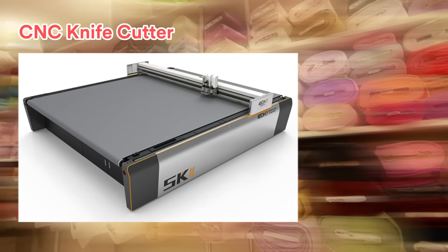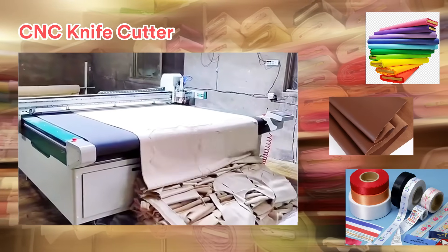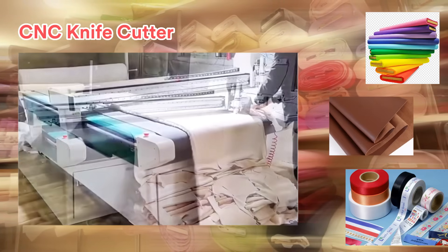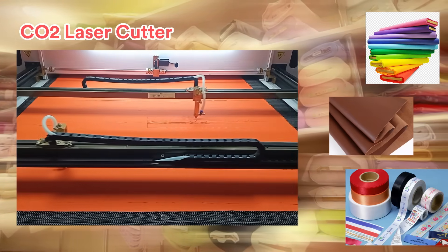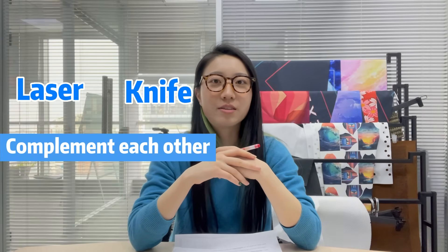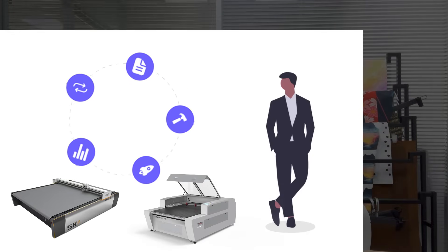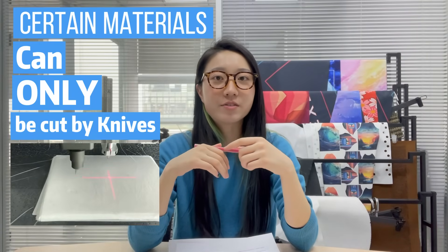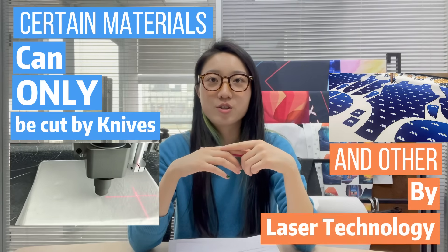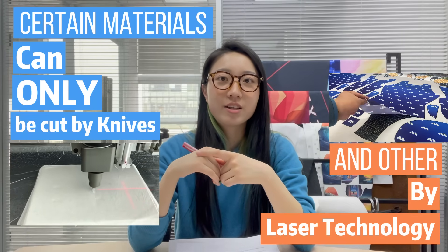How about the knife cutter? For fabric, leather, and other raw materials, the CNC knife cutting machine is what manufacturers commonly compare with a CO2 laser cutting machine. I want to make it clear that these two processing methods are by no means simply exclusive choices in industrial production — they complement each other. Certain materials can only be cut by knives, and others by laser technology.